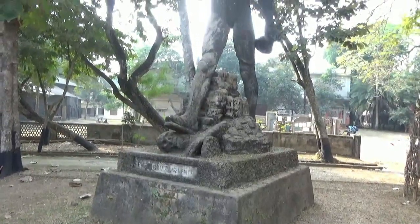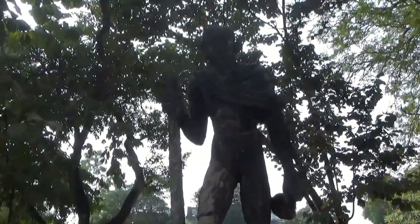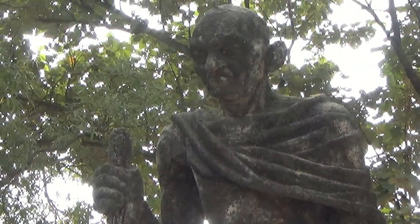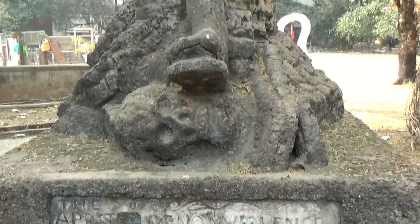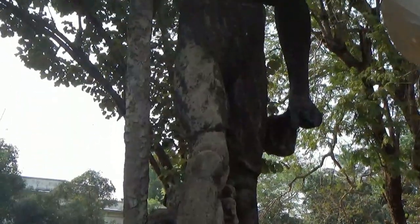In the Kala Bhavan area, we also see the statue of Gandhi. It was built by Ramkinkar Bej with Aushit Dasgupta. This sculpture shows Gandhiji walking over dead bodies and skulls. Overall, this is also a grand sculpture by Ramkinkar Bej.